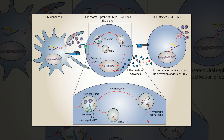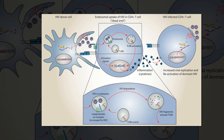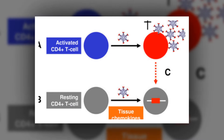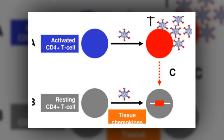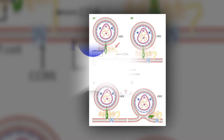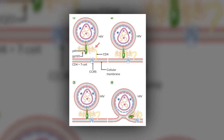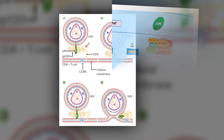The molecule inhibited the establishment of latent HIV infections and reactivated proviruses, which are then vulnerable to natural immune system responses and antiretroviral drugs.